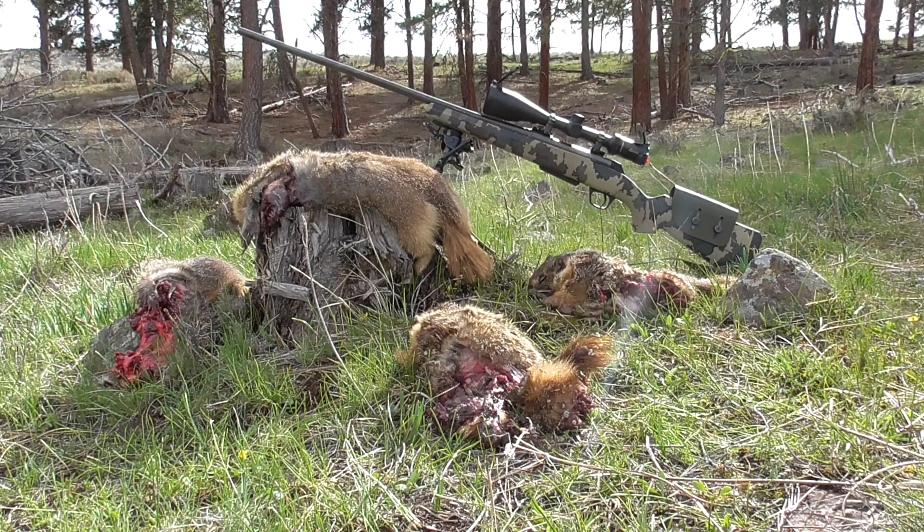There we have it — four soupy rockchucks, brought to you by the 7mm Remington Magnum, Winchester XPR rifle, 26 inch barrel, with a Burris 6.5-20mm E1 varmint reticle.